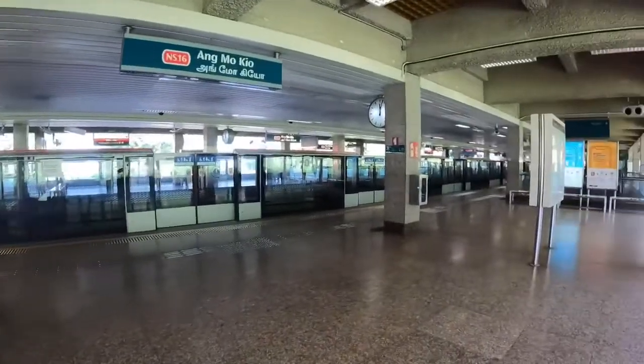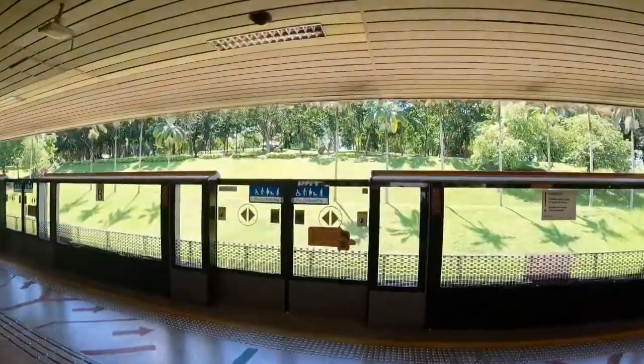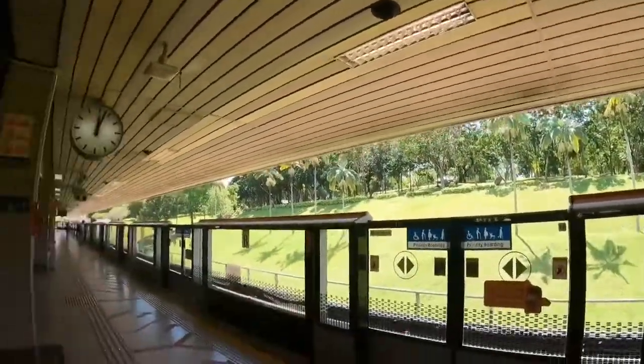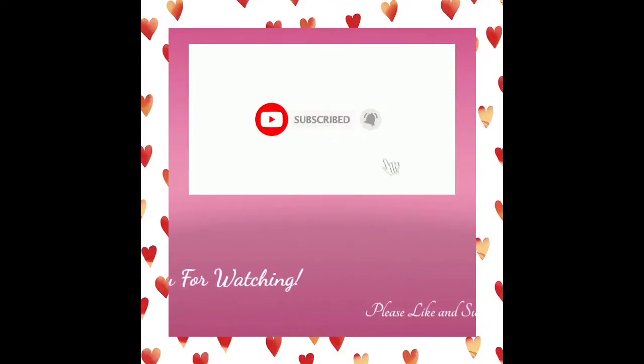We're now on the platform waiting for the MRT. Bye guys, please like and subscribe and hit the notification button, thank you!